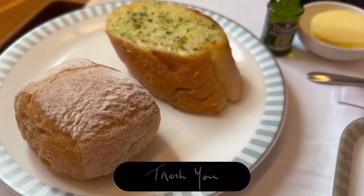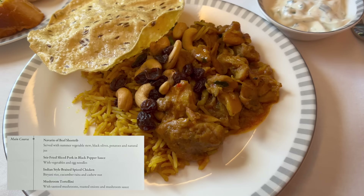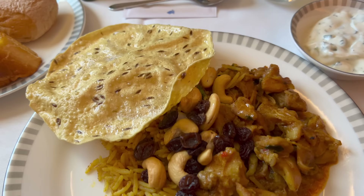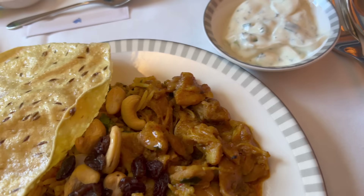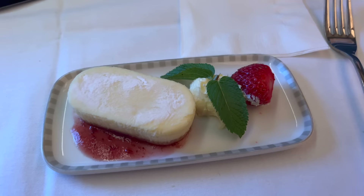Then the shining star of the meal service: an incredible Indian-style braised spiced chicken served with biryani rice, cucumber raita, and cashews. This was absolutely phenomenal and easily the best non-Western dish that I've ever had on an airline. It also more than made up for the fact that they don't offer Book the Cook service on flights originating in South Africa. That was followed up with a deceptively light raspberry cheesecake, wrapping up an overall fantastic meal service.